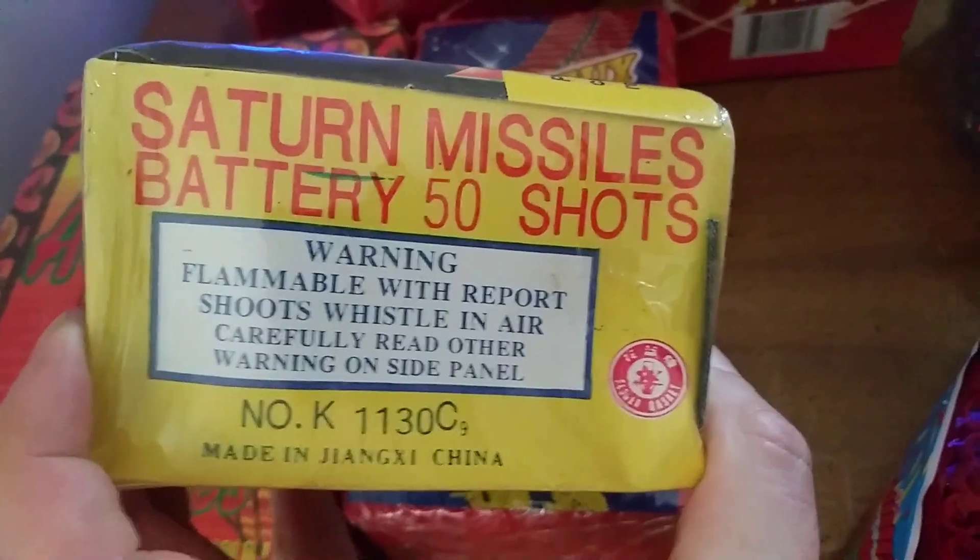We did get another Wise Guy — we picked up another pack, two-piece of the flower basket 50-shot missile batteries. And we got this guy here, let me see if we get some light in here.